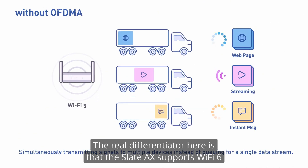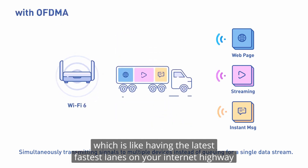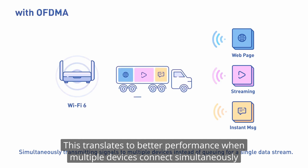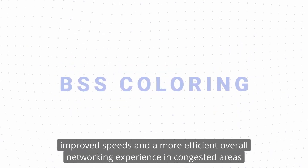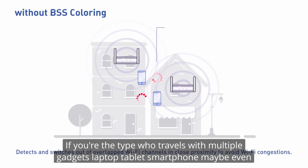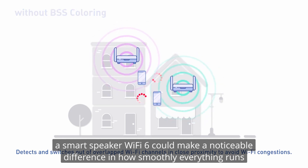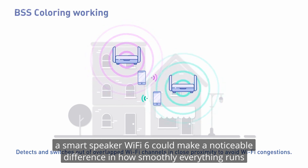The real differentiator here is that the Slate AX supports Wi-Fi 6, which is like having the latest, fastest lanes on your internet highway. This translates to better performance when multiple devices connect simultaneously, improved speeds, and a more efficient overall networking experience in congested areas. If you're the type who travels with multiple gadgets — laptop, tablet, smartphone, maybe even a smart speaker — Wi-Fi 6 could make a noticeable difference in how smoothly everything runs.